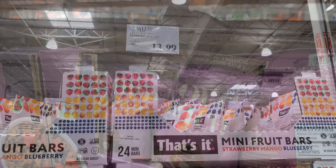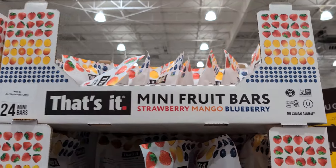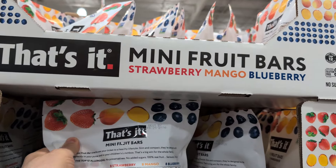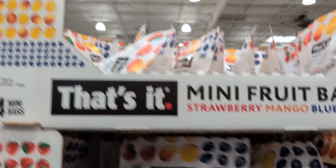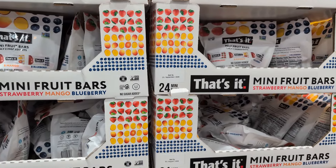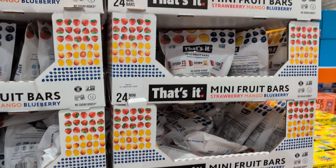If you're looking for a snack they have that I'd recommend that's probably healthier, it's the Strawberry Mango and Blueberry bars at $13.99. Definitely a good one — just put these small bars in your bag and have them in your car. I highly recommend.